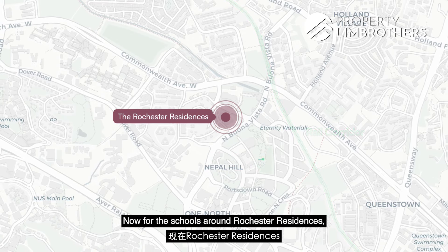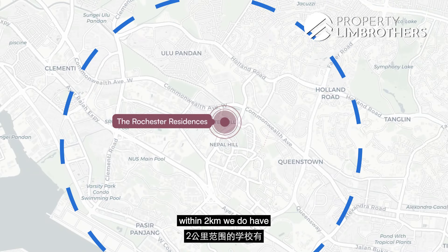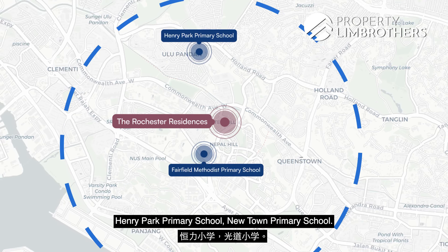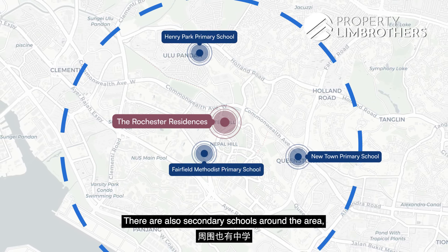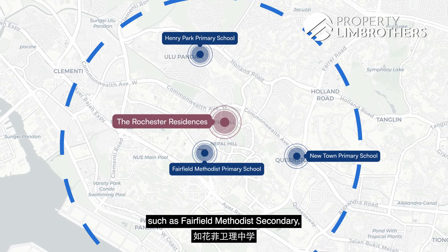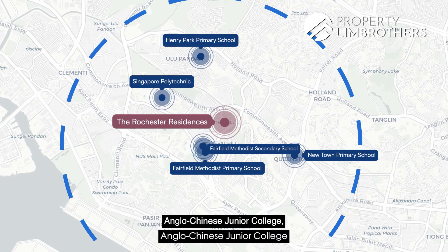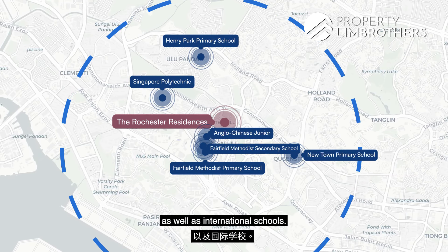For schools around Rochester Residences, within 2 kilometres we have Fairfield Methodist Primary School, Henry Park Primary School, and Newtown Primary School. There are also secondary schools in the area such as Fairfield Methodist Secondary, as well as higher learning institutions such as Singapore Polytechnic, Anglo-Chinese Junior College, and international schools.